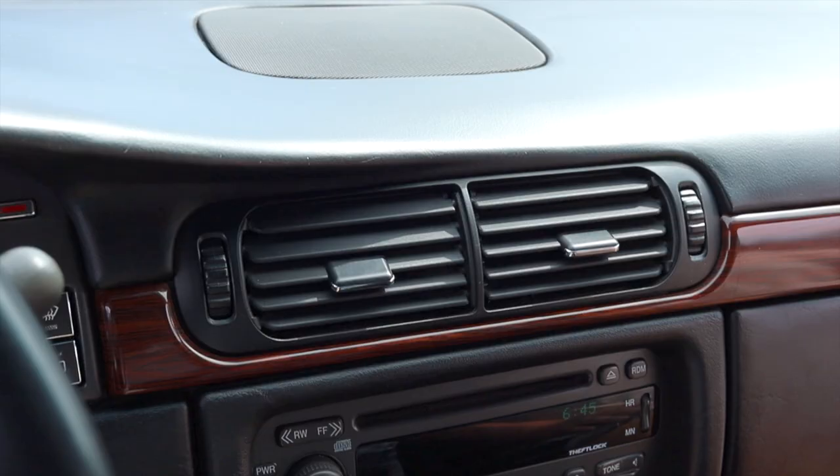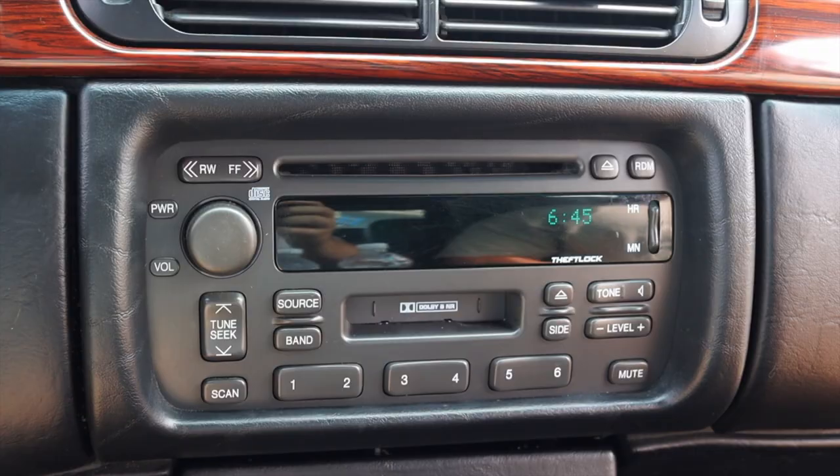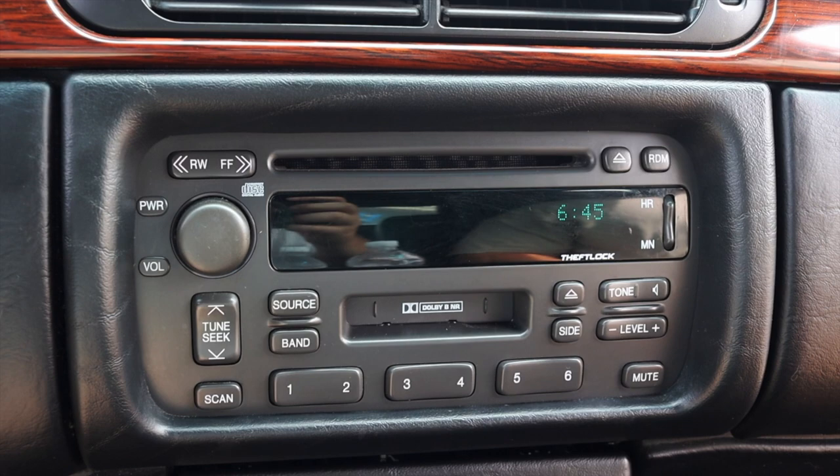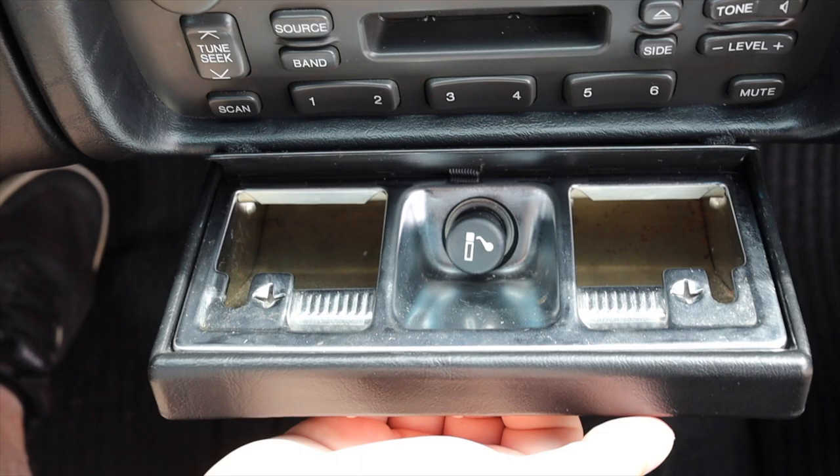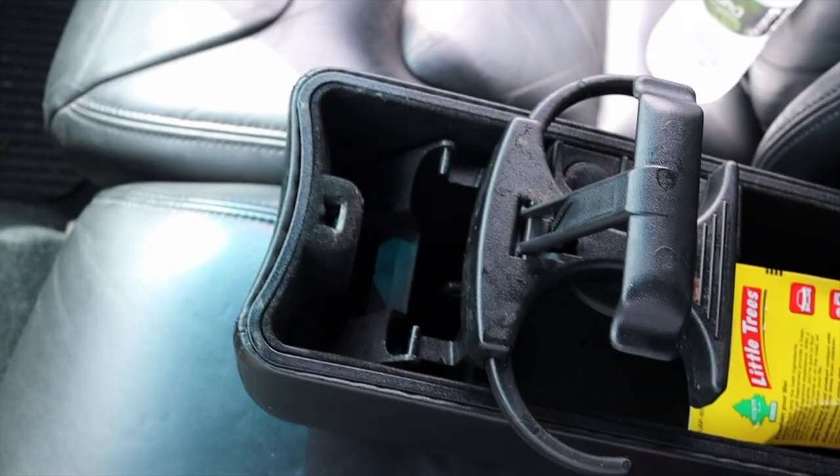Moving into the center, I get two climate control vents and the radio — this is a TheftLock radio from GM. I do have a tape player and CD player, which from '99 is pretty nice. There's also a pull-out cigarette lighter and ashtray, and I don't get any center console because this is a bench seat vehicle.